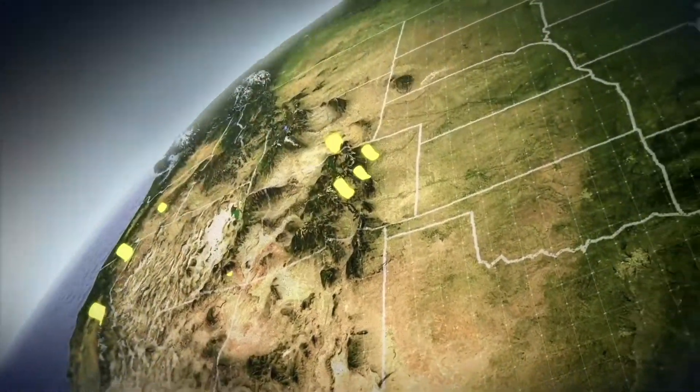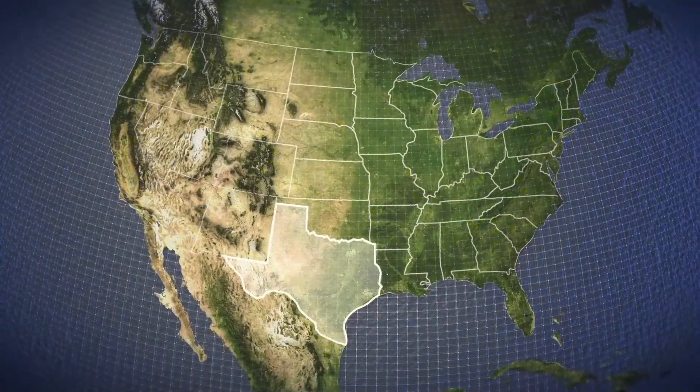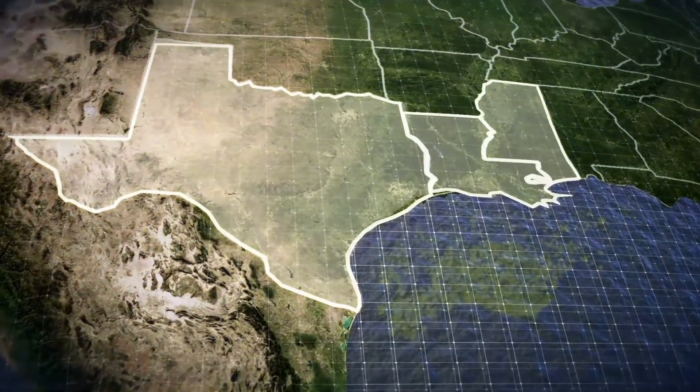But pumped storage requires one lake to be located much higher than the other, something that many areas of America lack. The terrain in Texas, Louisiana, and Mississippi Gulf Coast is too flat to support conventional pumped storage hydroelectric.